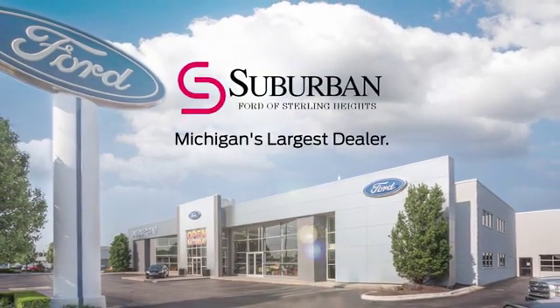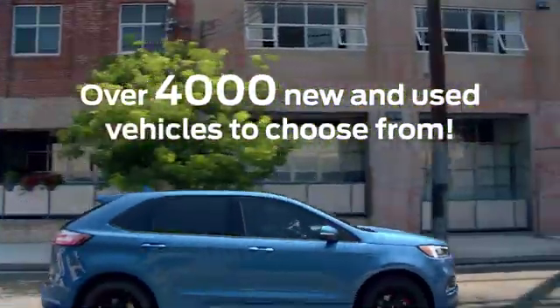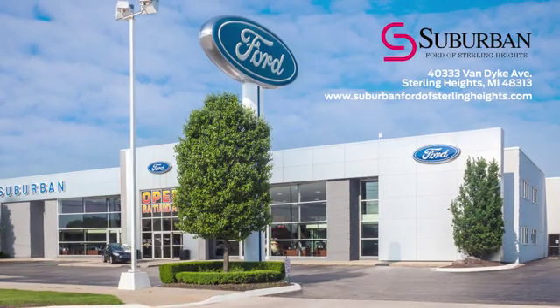Suburban Ford of Sterling Heights is Michigan's largest dealer with over 4,000 new and used vehicles to choose from. Visit us today.